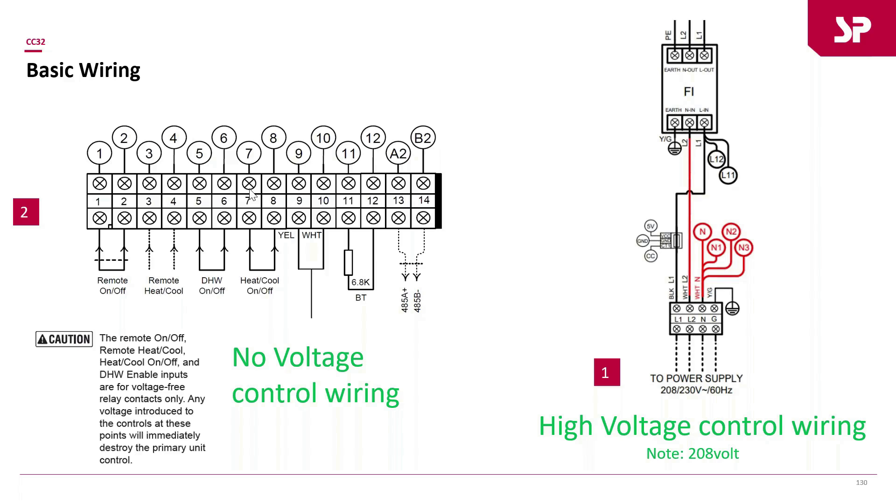The wiring includes remote heat/cool, remote on/off, DHW on/off, and equal on/off inputs. Caution: the remote on/off, remote heat/cool, and DHW enable inputs are for voltage-free contact relays only. Do not add any voltage to those terminals — doing so could break components and will void the warranty.